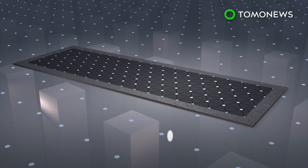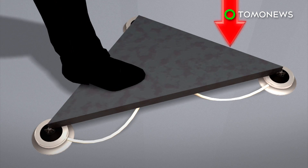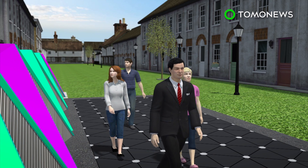Small, energy-storing flywheels are equipped inside the tiles. As footsteps land on the tiles, the weight creates a downward force that spins the flywheel, which then converts kinetic energy into electrical energy through electromagnetic induction. Each tile can convert footsteps into 5 watts of electricity.